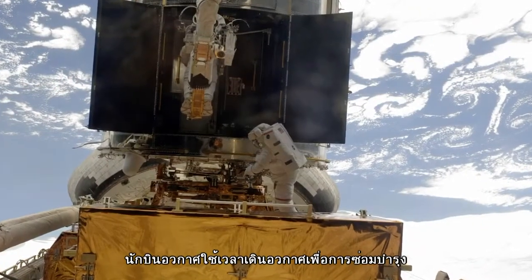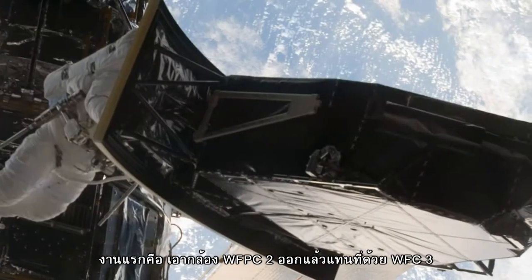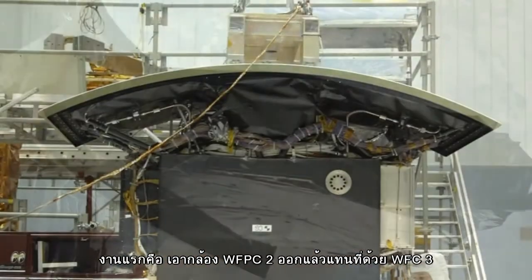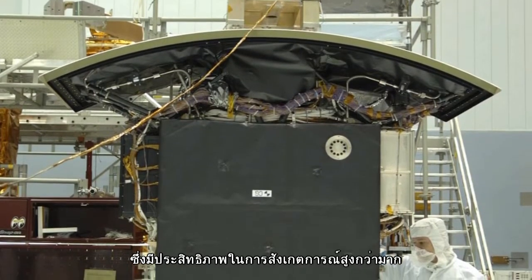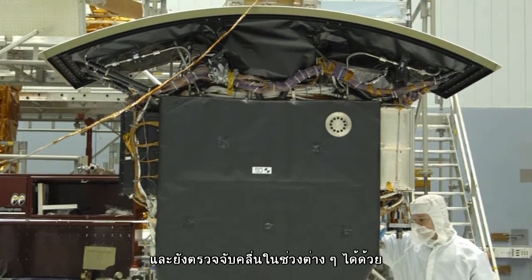Astronauts put in over 36 hours of spacewalks during the 13-day mission. The workhorse WFPC2 camera was replaced by its more powerful descendant, the WFC3 or Wide Field Camera 3. WFC3 will greatly enhance the observational capabilities of Hubble, providing an enhanced field of view and broader waveband.